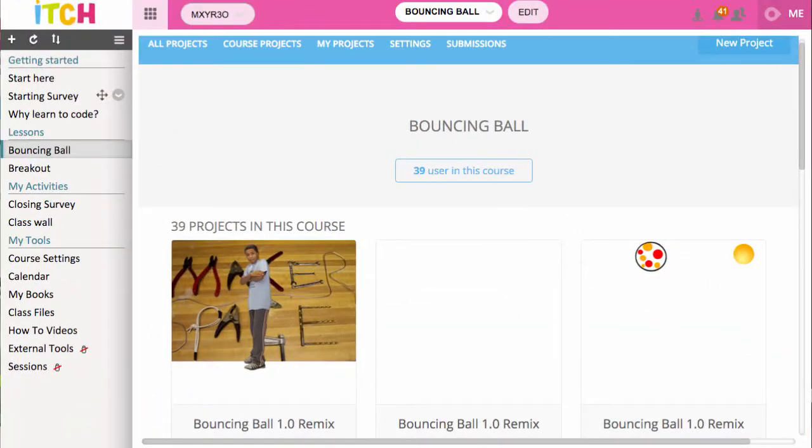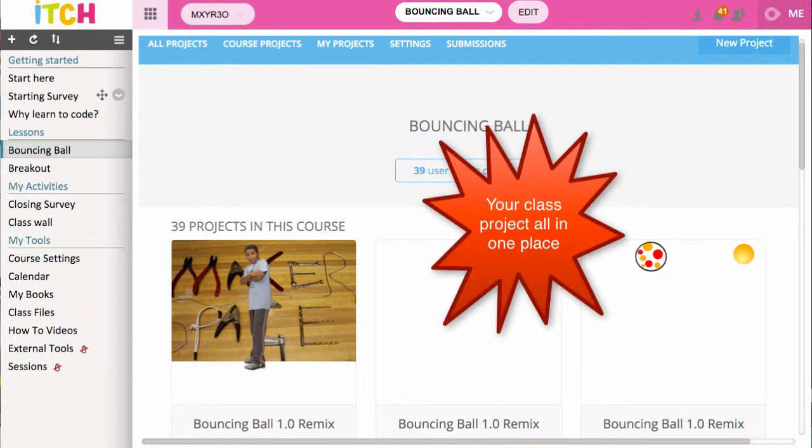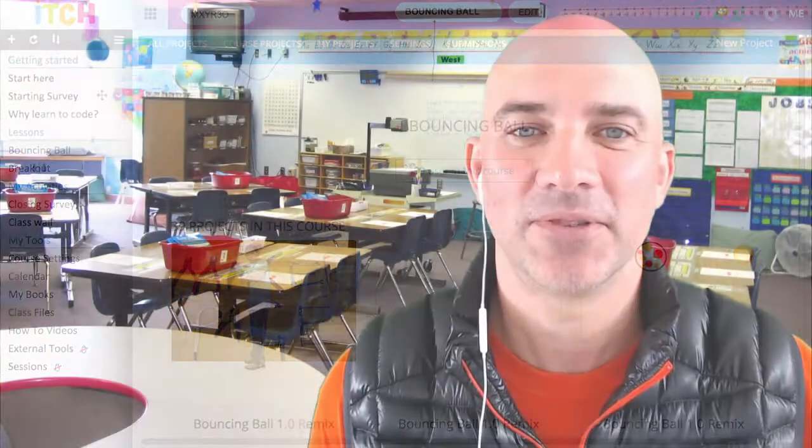We created a single sign-on — all the lessons and everything are all in one place. You can get your students up and running in no time, and as a teacher it's even better for you — you can track your students really easily.